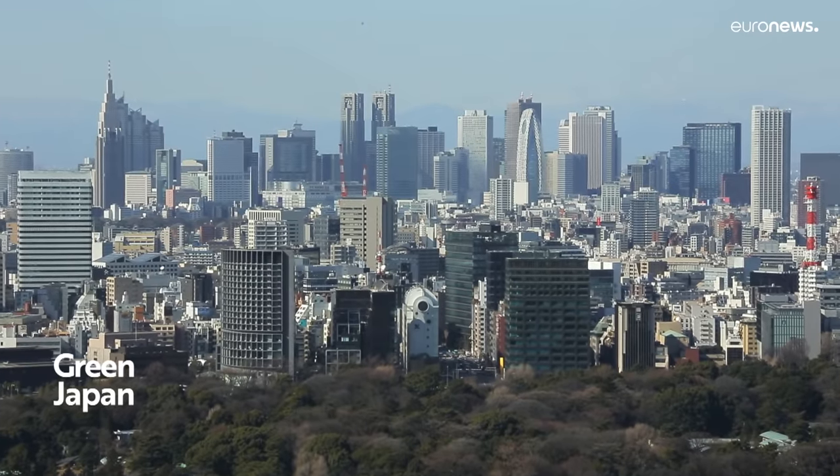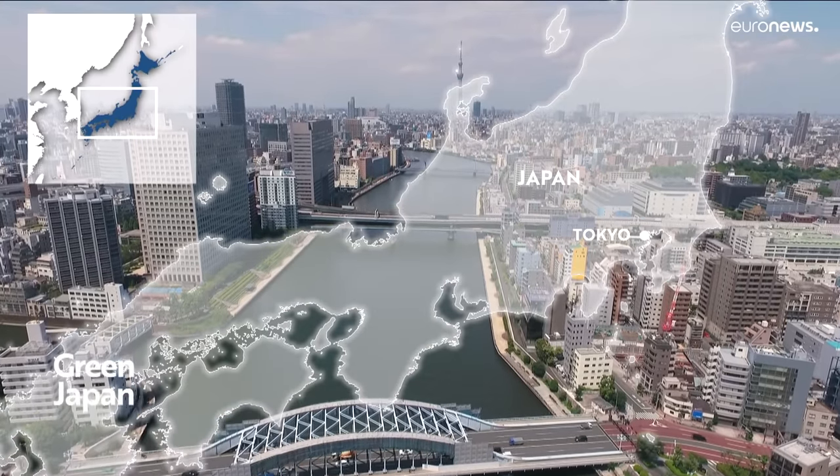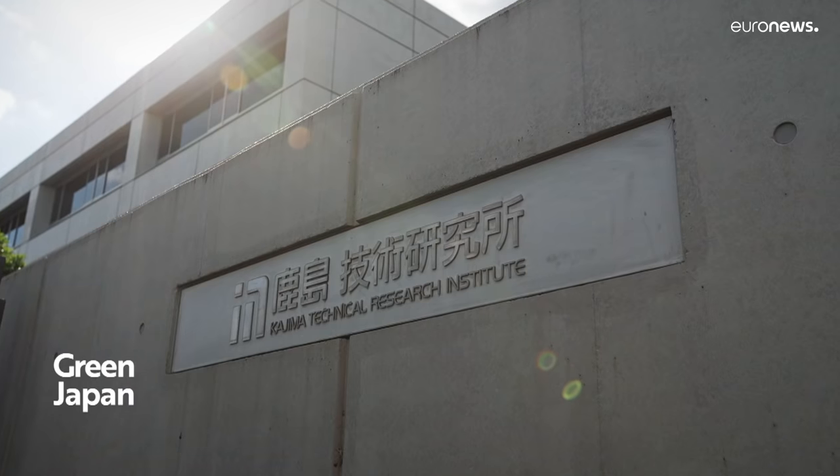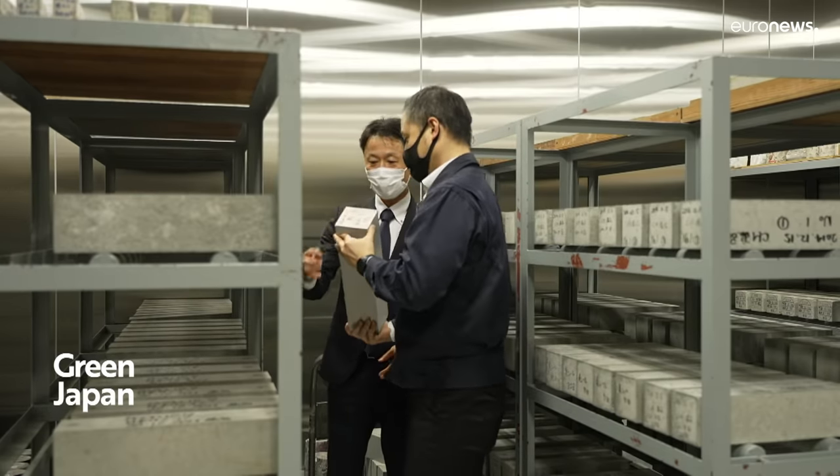We saw how CO2 can be captured before entering the atmosphere and stored in the ground. But Japan has also found a way to use CO2 to produce a carbon-negative concrete: CO2 SUICOM.